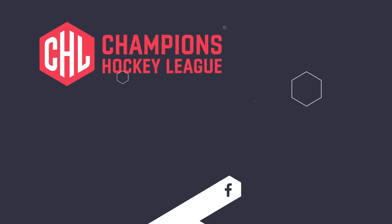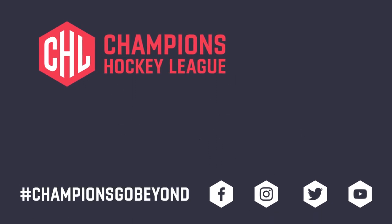Thanks for watching the video. I hope you liked it and I hope you all guys will show us support today against TPS Turku. We'll see you next time.